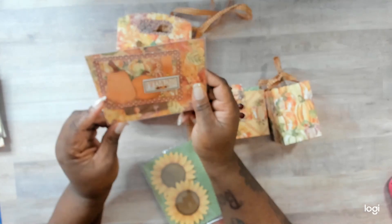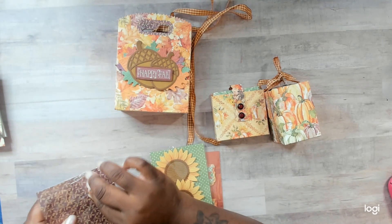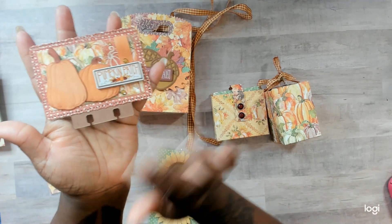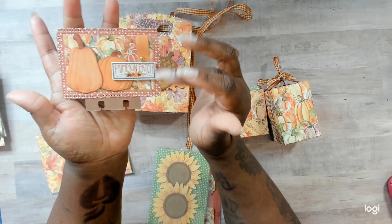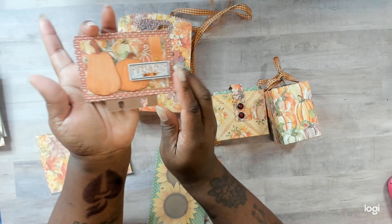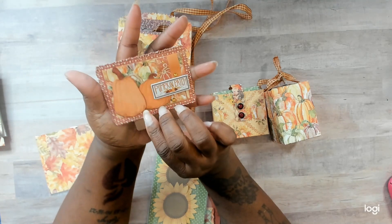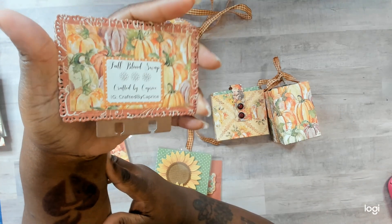This one is from Category E. You could make a mini pocket letter, an ATC, or a memdex, and she opted for the memdex. So we have these really detailed pumpkins here — they're embossed, and I love the texture and feel of them. It has a scallop-stitched edge around the memdex itself. I love the way this is pattern paper and then this base part here is solid. She has a pumpkin patch chipboard, some bling, and two little flags in the back — curled up a little bit to give them some dimension. On the back, she has her info and the info for the swap: fall blind swap, crafted by Caprice — IG crafted by Caprice. Her info will be down in the description bar.